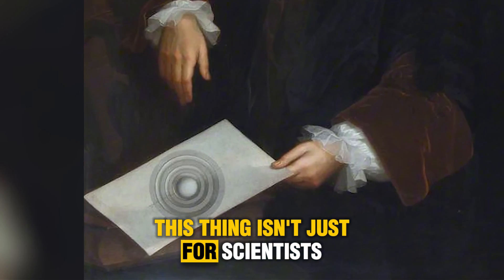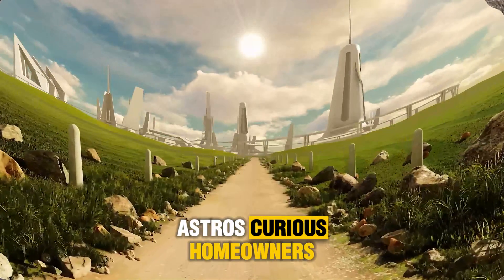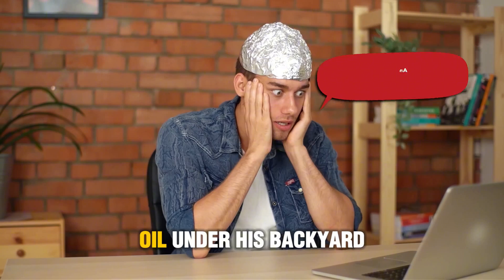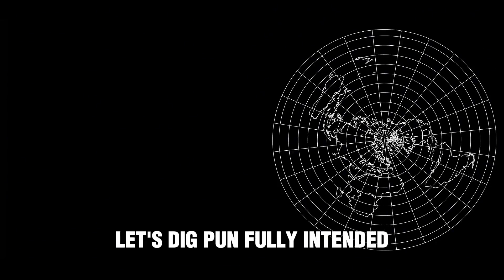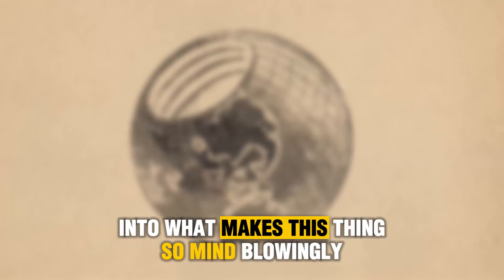And here's the wild part — this thing isn't just for scientists, it's for everyone: curious homeowners, teachers, even that one uncle who thinks there's oil under his backyard. But before we go full Indiana Jones, let's dig — pun fully intended — into what makes this thing so mind-blowingly cool.